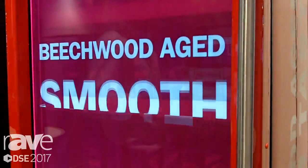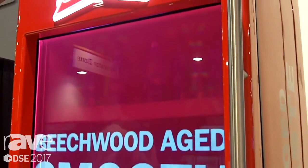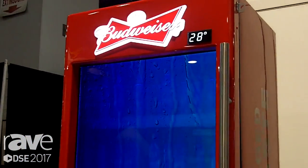They're also able to integrate different types of dynamic data through HTML5 widgets and pull in dynamic pricing, so they can allow store operators to actually go in and change pricing on the cooler.